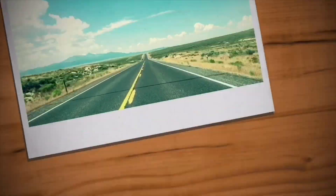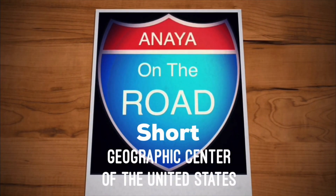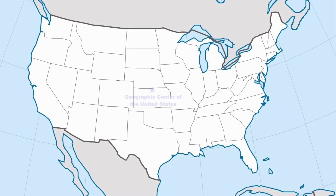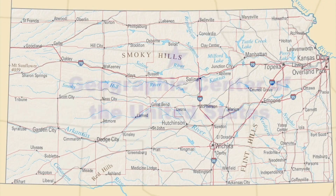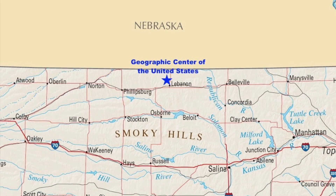I'm at the Geographic Center of the United States near Lebanon, Kansas. The Geographic Center is located just outside of Lebanon in northern Kansas, which itself is about 80 or so miles from Russell, which is probably the biggest town off of I-70 nearby.